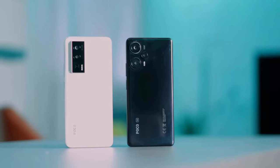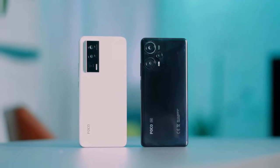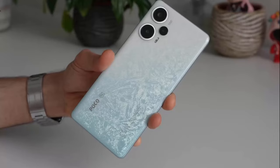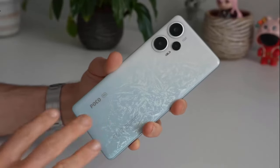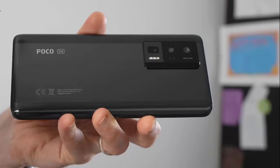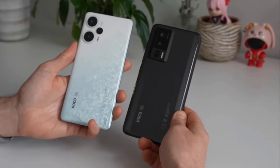Both phones utilize up to 12GB of LPDDR5 RAM and UFS 3.1 storage technologies for faster bandwidths. The Poco F5 defaults to 256GB of internal storage, but the Poco F5 Pro offers up to 512GB, giving you more storage options. Unfortunately, neither device has an expandable storage option.